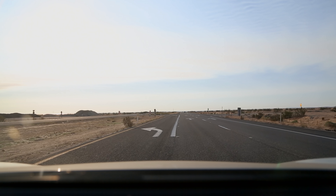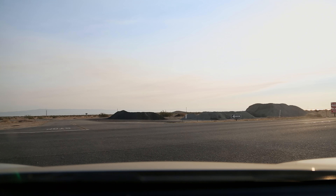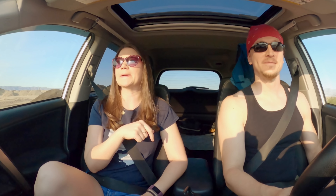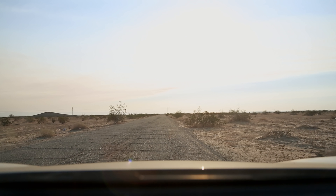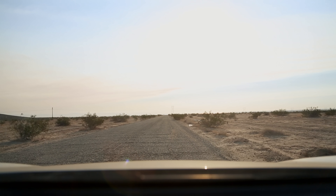Eight and a half miles right on the money. So this street really is unmarked, but fortunately it is exactly eight and a half miles past Marina. I'm just thinking stay on pavement as much as possible, and if we get to the point where we can't drive we're just gonna have to walk.